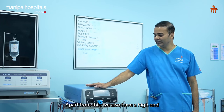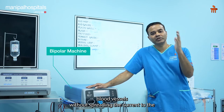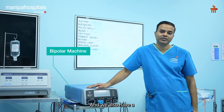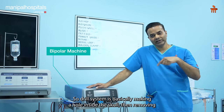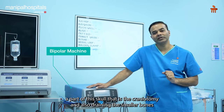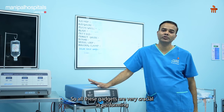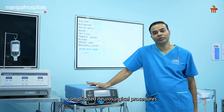Apart from this, we also have a high-end bipolar machine used for coagulating smaller blood vessels without spreading current to surrounding structures, so they are not damaged and we can be very precise in stopping bleeding. We also have a state-of-the-art drill system, which is used for making a hole in the skull, removing a part of the skull - that is the craniotomy - and also drilling smaller bones or non-critical parts of the skull base with a very fine diamond drill. All these gadgets are crucial for performing safe and complex neurosurgical procedures.